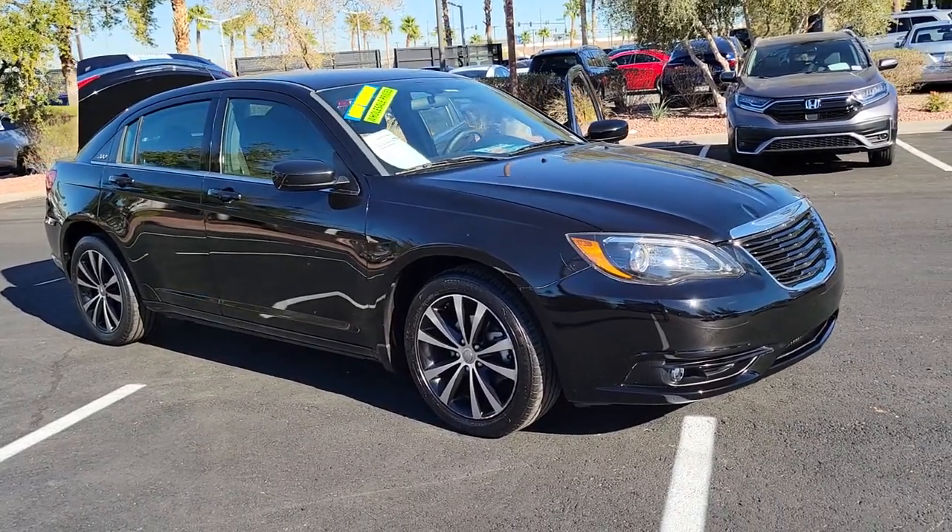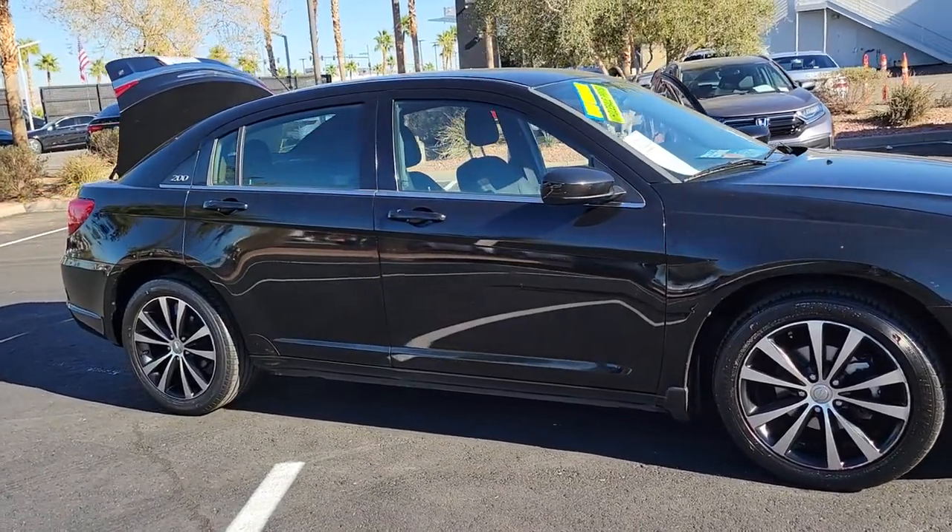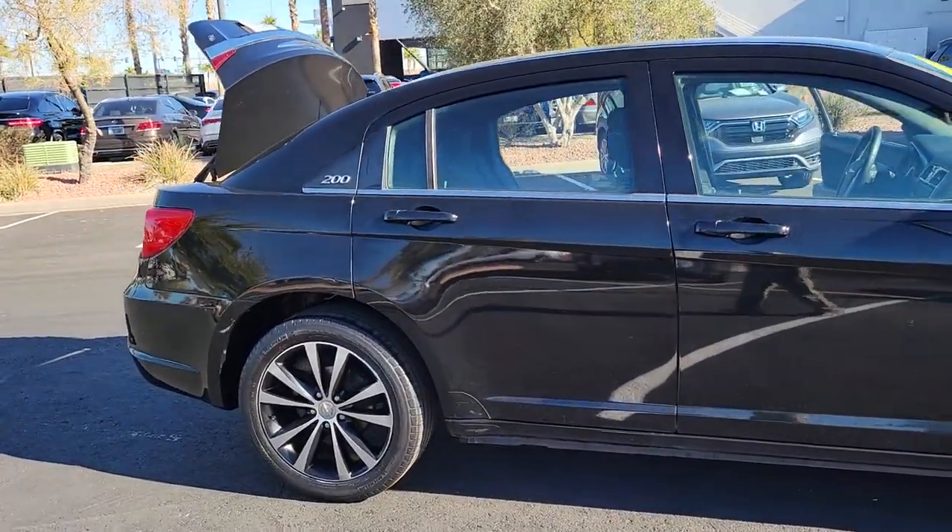You will love the features of this 2013 Chrysler 200. This vehicle still has fewer than 60,000 miles on the clock, so it won't last long.